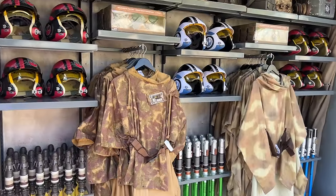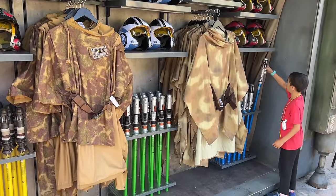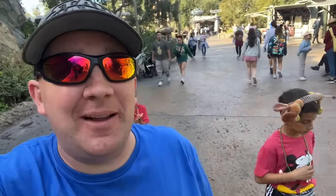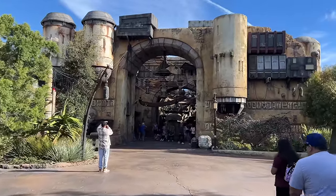On the reverse side they have the same sort of outfits in a different style and some plastic toy lightsabers. The helmets are $59.99. My kids loved those lightsabers — they were playing with them — but I couldn't find a price. They've got stickers on them but no price on the stickers.